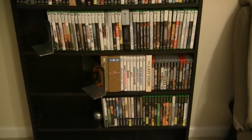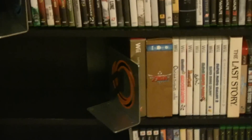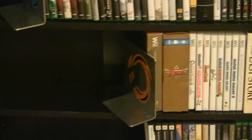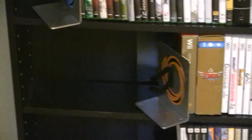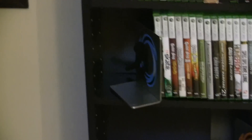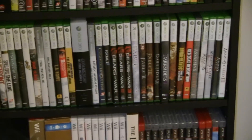The bottom shelf is for prior generation. All being held by — I don't know if it'll show up with the light very well — but we've got the Portal book stands. Just a nice little touch for holding the games.